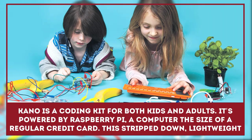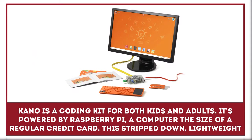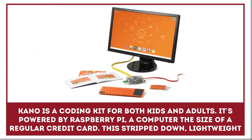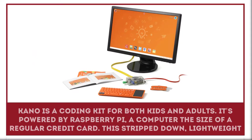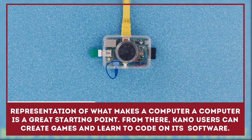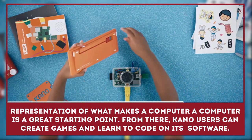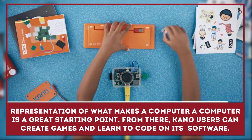Kano is a coding kit for both kids and adults. It's powered by Raspberry Pi, a computer the size of a regular credit card. This stripped-down, lightweight representation of what makes a computer a computer is a great starting point. From there, Kano users can create games and learn to code on its open source software.